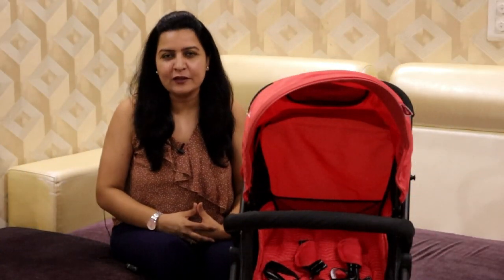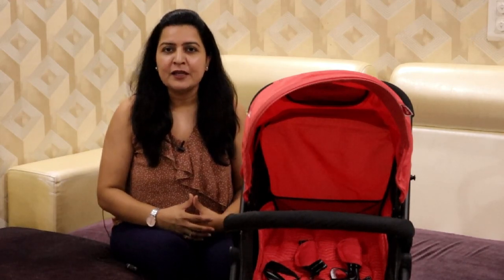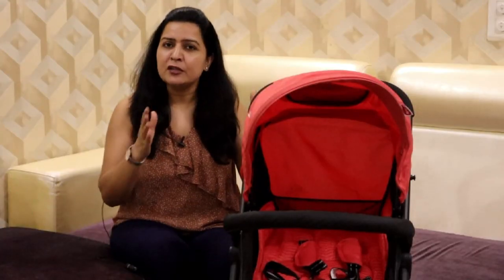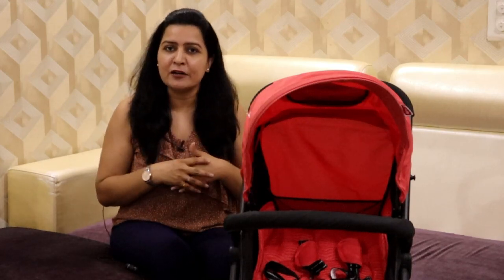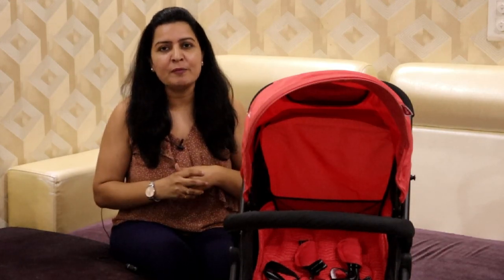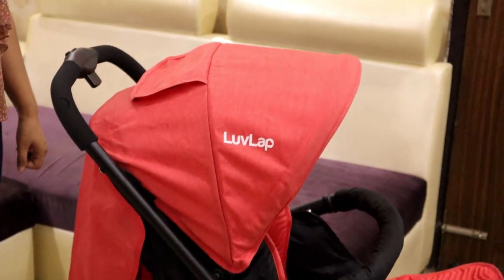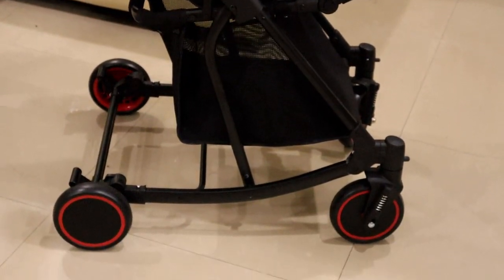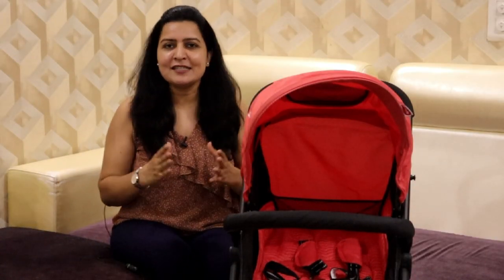Hello friends, welcome back to my channel My Baby Care. I am Ashna. Friends, I am going to talk about baby strollers. I used my stroller a lot, whether going for a walk, to a mall, or traveling. I'm going to tell you about the Love Lab Cosmos Rocker Stroller — its features and why you should buy it. So let's start today.